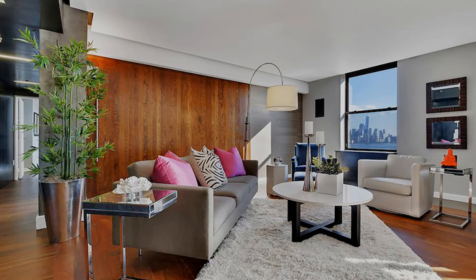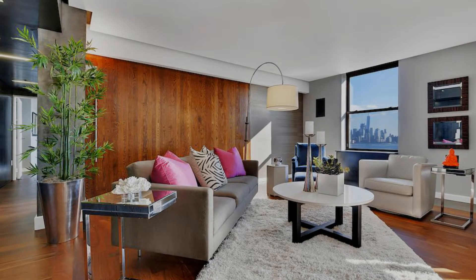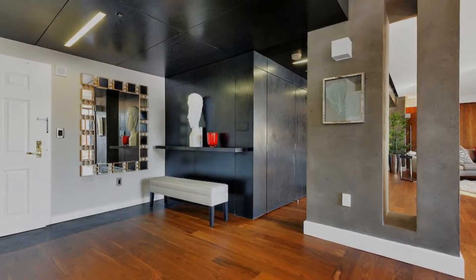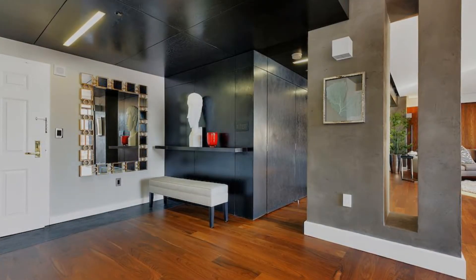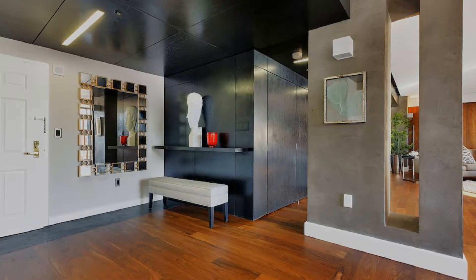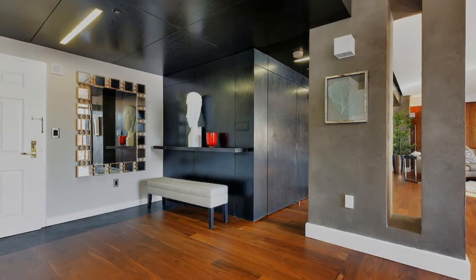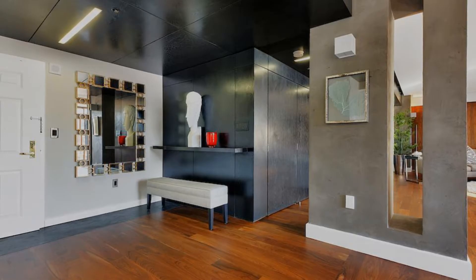Wide maple hardwood flooring unites the entire home, grounding it in calm, warm tones that radiate throughout. After taking in the setting sun's rose gold reflection on the skyline, experience the city come to life in a whole new way, one light at a time.